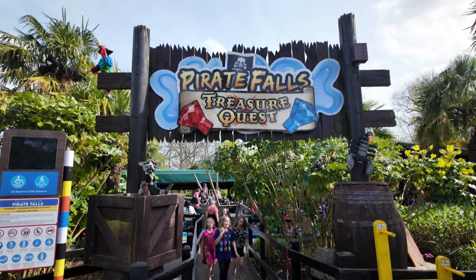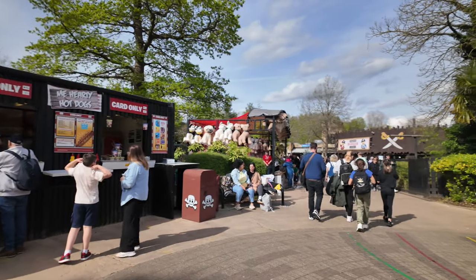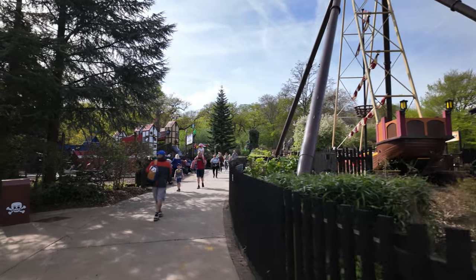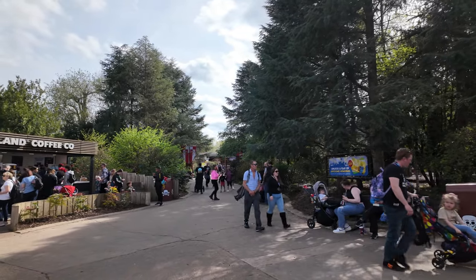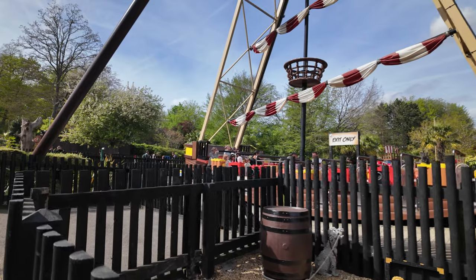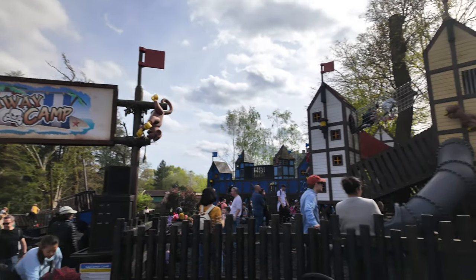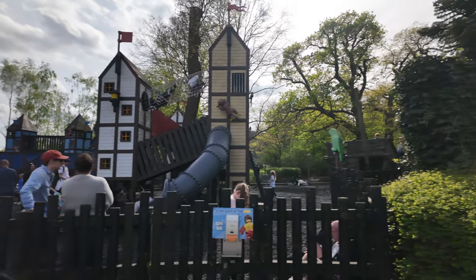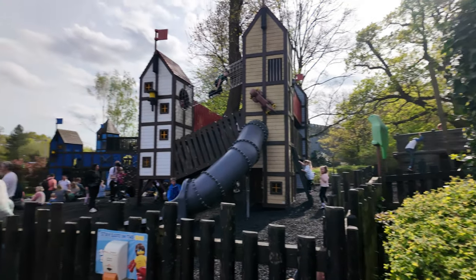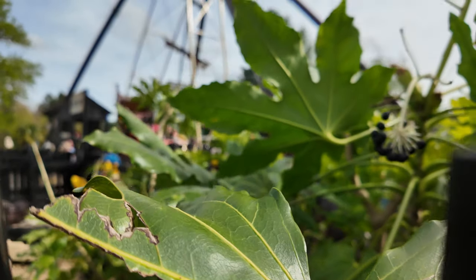It's a 60 minute wait for Pirate Falls Treasure Quest here - it was 100 minutes not too long ago, so it has gone down. It is heaving - it's a hot day and very busy. The Dragon's at about an hour's wait, most things are around an hour. The Jolly Rocker's a 35 minute wait. It's a great old pirate boat - great little play area for the children, quite shady with all the trees, ideal in the summer months.